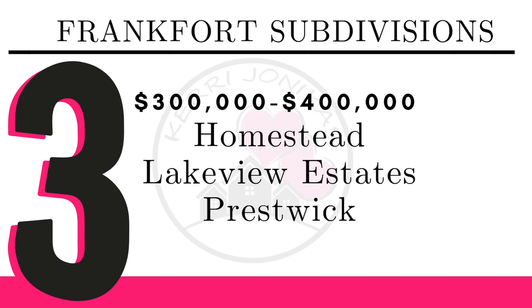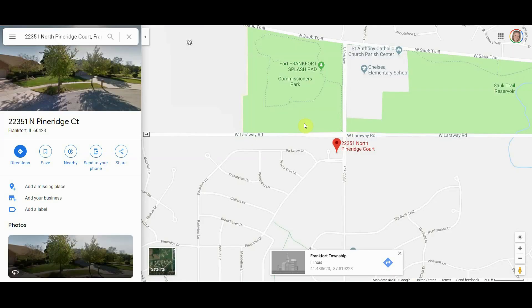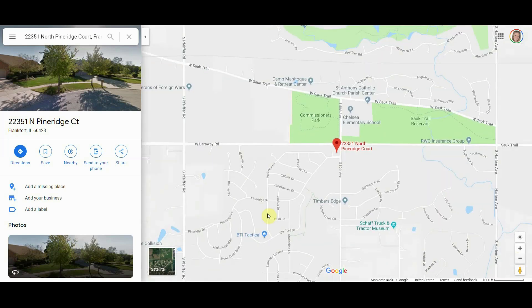For $300,000 to $400,000, we have Homestead, Lakeview Estates, and Prestwick. The Homestead subdivision is located just west of La Grange Road and south of Larraway. It is conveniently located near the middle school — Hickory Creek Middle School is right here — very close to the schools and with lots of shopping nearby. Lakeview Estates is located a little south of Larraway Road and just west of 80th Avenue, right off of 80th Avenue and Larraway.